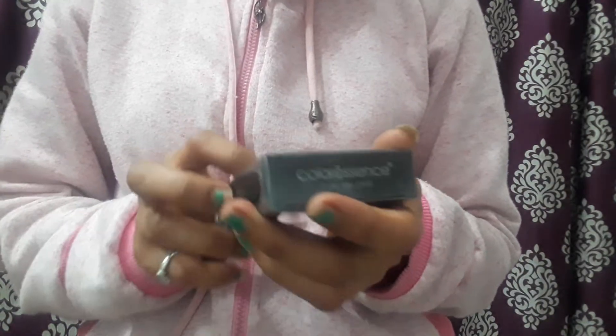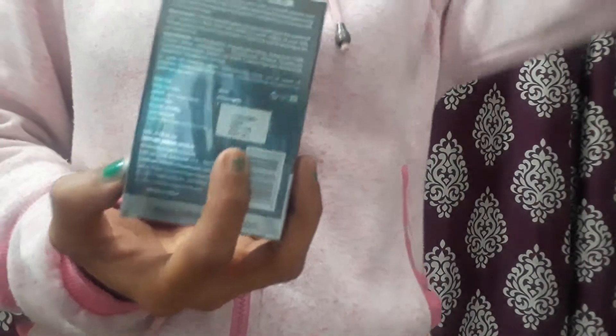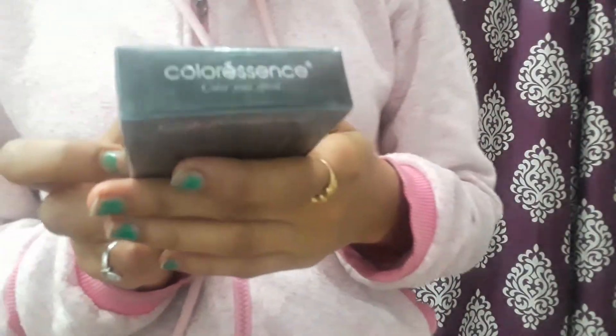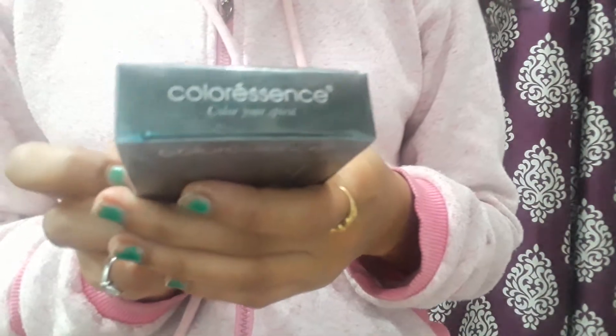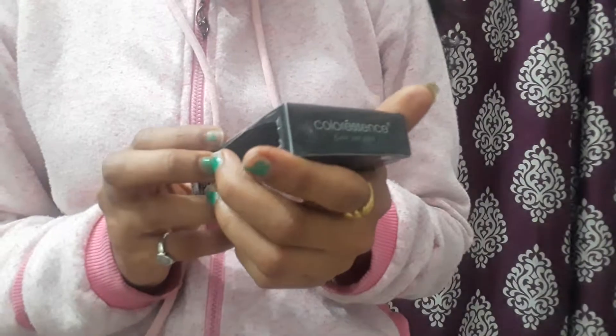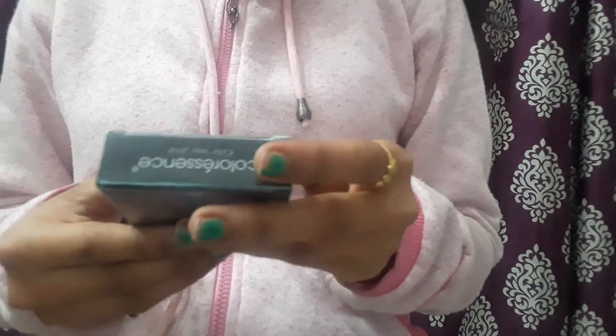The product quantity is 8ml and the shelf life is three years, so many of us can use it within that time. It is also mentioned that expiry after opening is 18 months, which is mentioned on the packaging.